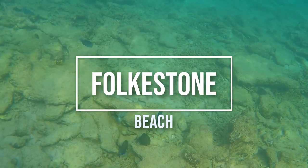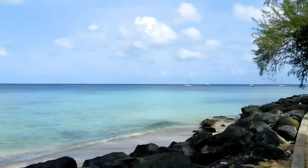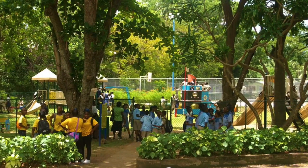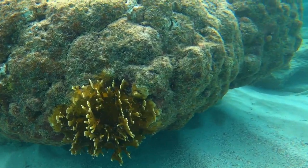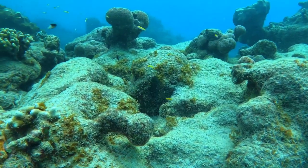Foxton Beach is considered a family beach and is very popular with both locals and visitors to the island. The sea at Foxton Beach is clear, calm and warm, and very safe for swimming.